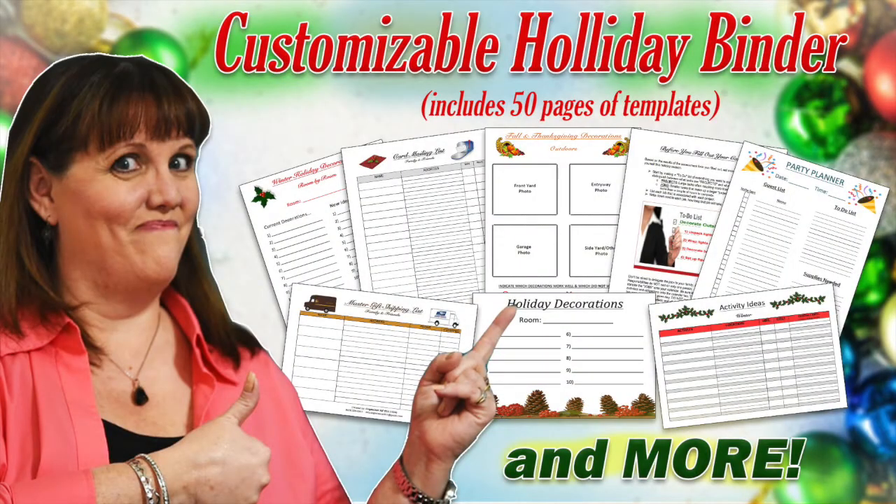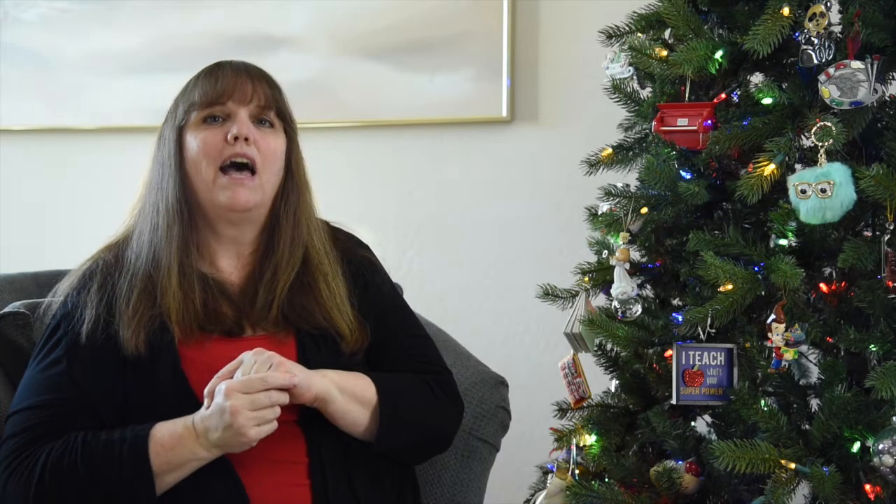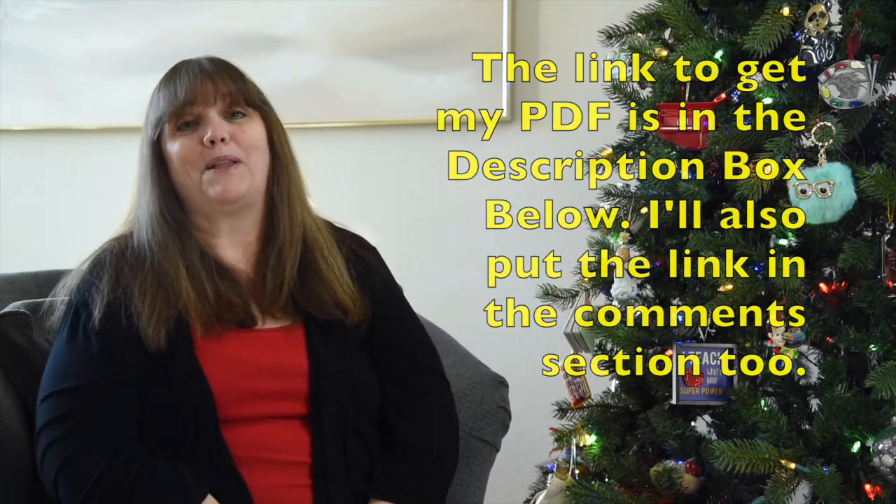There you have it — 20 items you can easily purge today to make more room and create more organization this holiday season. If you'd like even more organizing tips, I've created a 55-page downloadable PDF filled with organizing to-do lists, templates, and more holiday organizing tips. The link is in the description box below — take care and I'll see you next time.